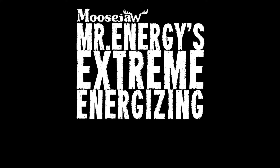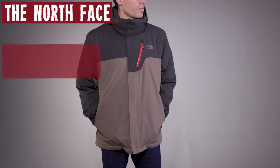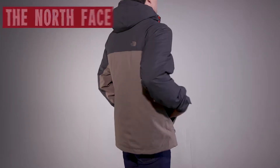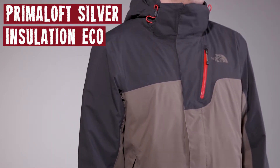Mr. Energy's EXTREME ENERGIZING EQUIPMENT! YAAA-HOO! I'm looking at the North Face Men's Plasma Thermal II Insulated Jacket. With Primaloft Silver Insulation Eco, it's good for your warmth and mother nature.